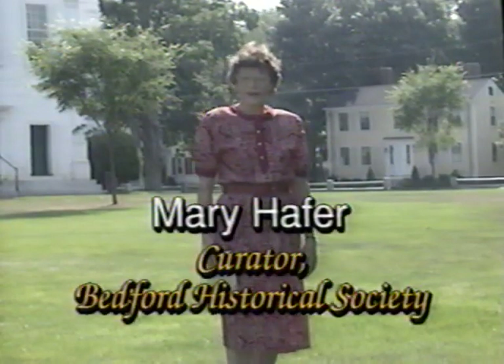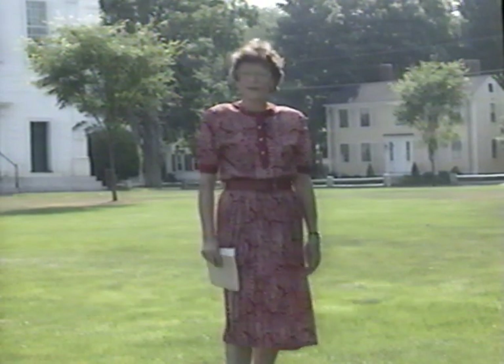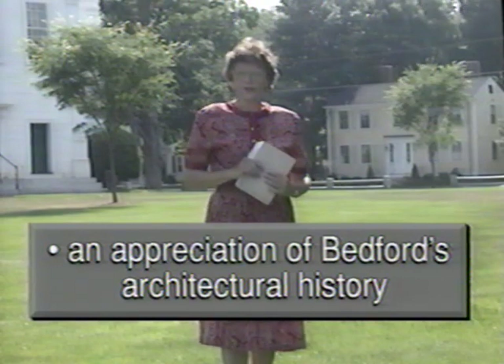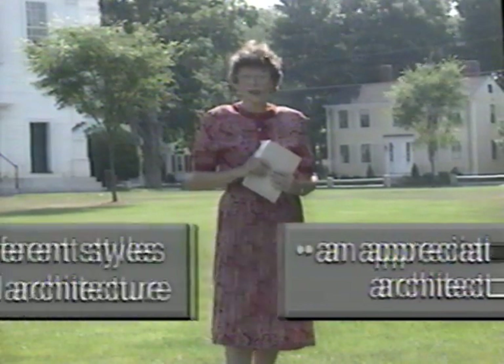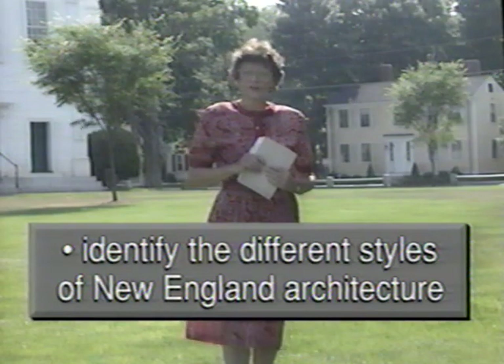Hello, I'm Mary Hafer, curator of the Bedford Historical Society. The purpose of this video is twofold: first, to point out the truly rare architectural heritage of Bedford, Massachusetts, and second, to enable passersby to recognize the different styles and periods of architecture as they drive through the New England countryside or small villages.